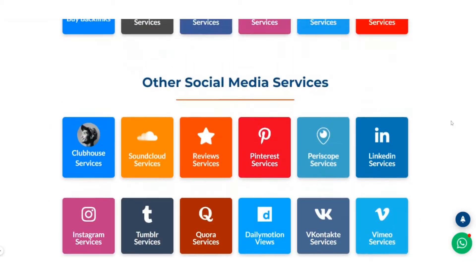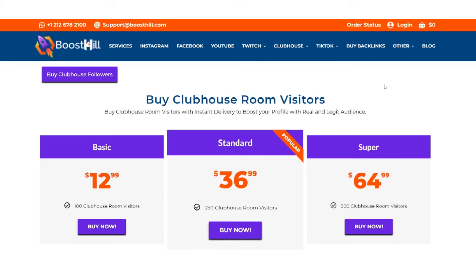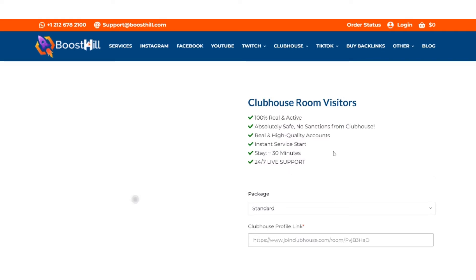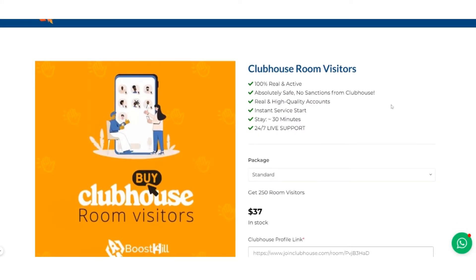Let's move to the buying process. Here, click on Clubhouse, then choose the service by Clubhouse room visitors. Here you can choose different packages depending on your need or budget, but the most popular one is Standard. Let's suppose you want to buy Standard — click on that.